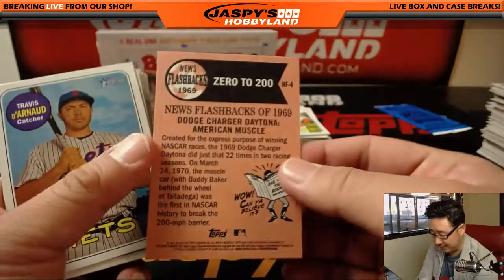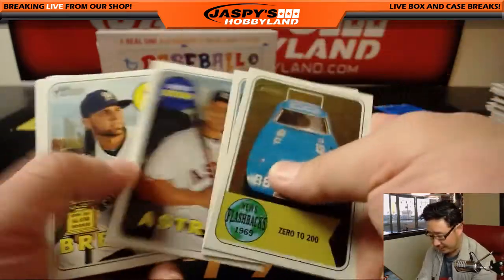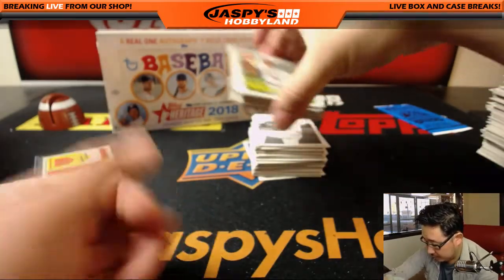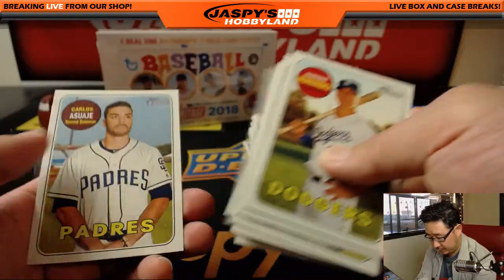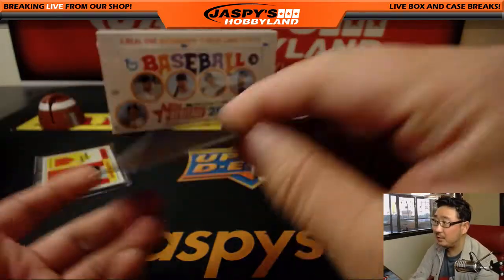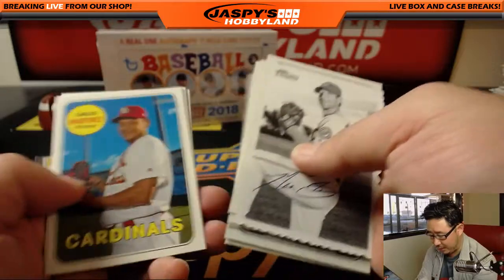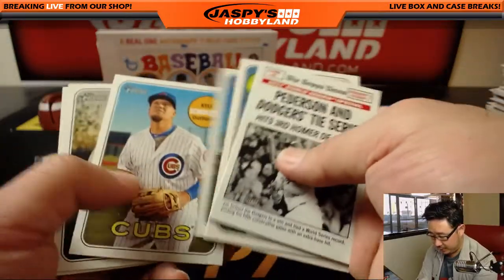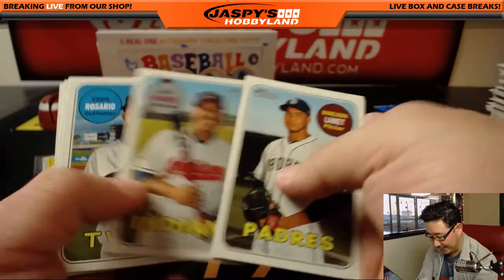Zero to 200 — news flashbacks. I love these. First in history to break the 200 mile per hour barrier — it's crazy. If you look on cardboardconnection.com, it'll tell you there are codes on the bottom so you can confirm whether what you think is a color swap is an actual color swap variation or not. This is one of the first products in a long time where someone is not as excited to get Mike Trout, but more excited to get some other Angel.